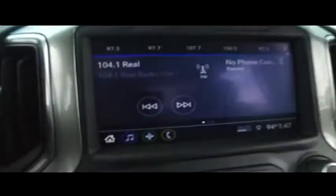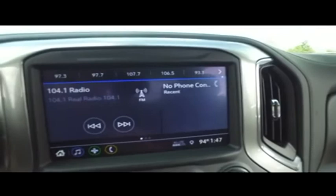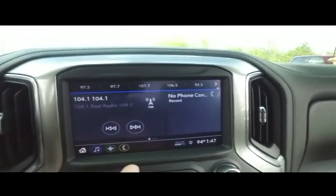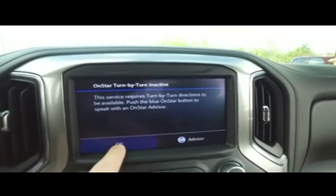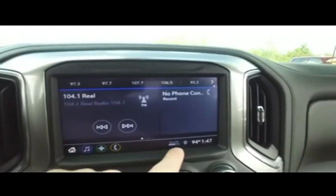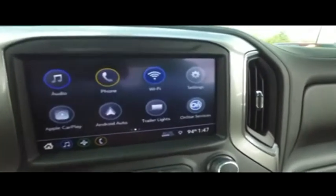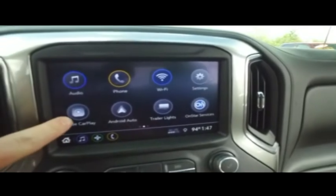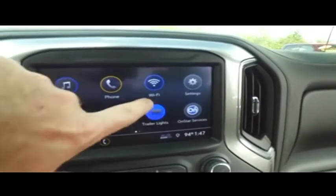Let's check out your GoFar with OnStar, MP3, Bluetooth, smart ready, touch screen technology. Here's your turn-by-turn navigation. You got your 4G Wi-Fi built in. Let's go to your home screen — Gibson Truck World keeps it crispy and clean. Lots of settings right here: Apple CarPlay, Android Auto.